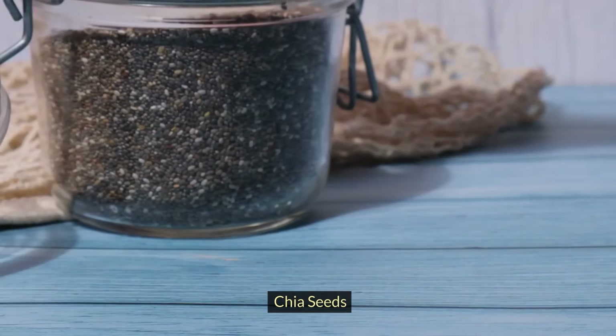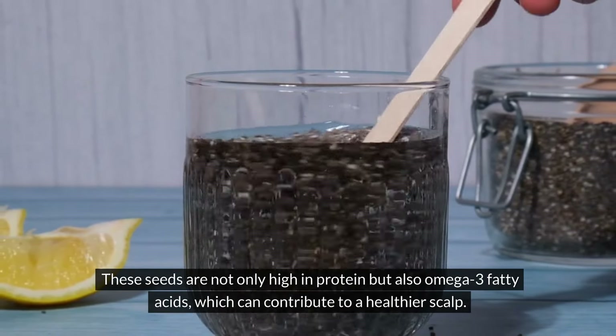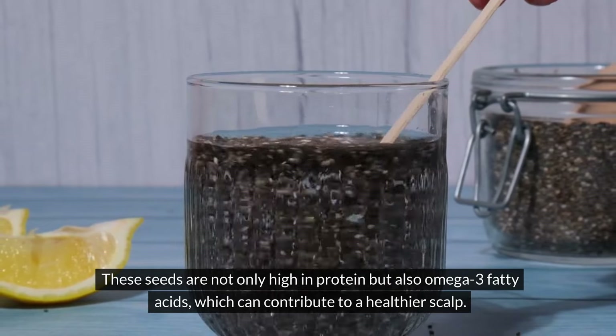Chia seeds. These seeds are not only high in protein but also omega-3 fatty acids, which can contribute to a healthier scalp.